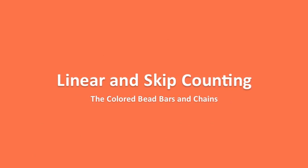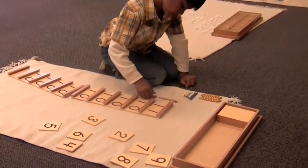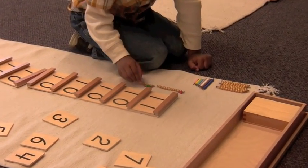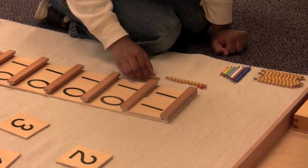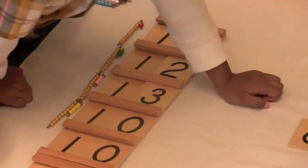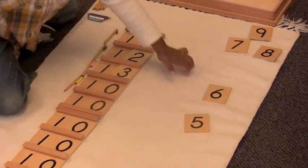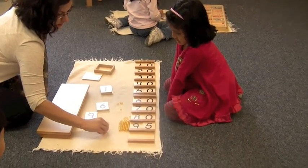Once students have mastered counting to 10 and can recognize and write numerals, they learn about larger numbers. We introduce them to the colored bead bars and they build numbers 11 to 19 using the teen boards. The 10 boards then apply this skill to make numbers to 100.